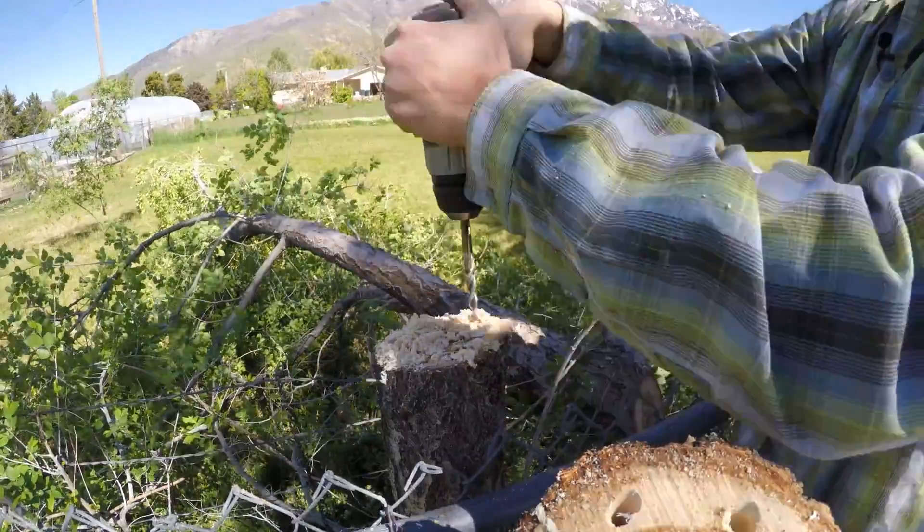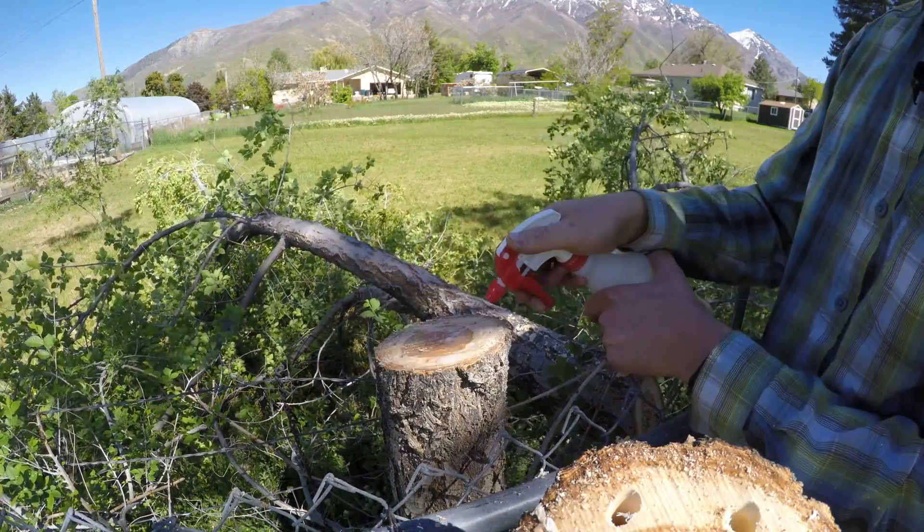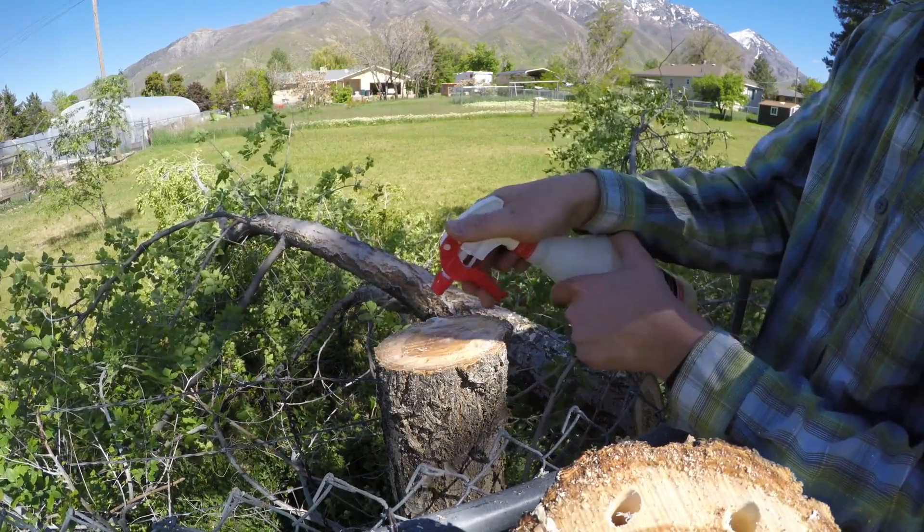I did everything — I cut the tree stump down, drilled holes around it, filled it with Roundup, let it sit, and it actually did not kill the tree.